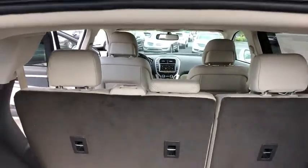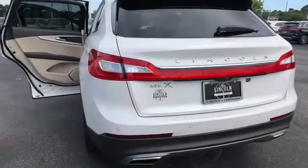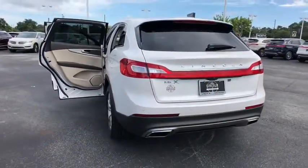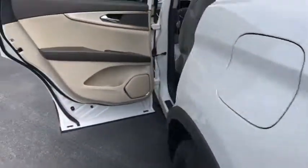Bluetooth, leather wrapped steering wheel, adjustable steering wheel, power steering, cruise control, keyless start, auto dimming rear view mirror, aluminum wheels, four wheel disc brakes, floor mats, and rear defrost.